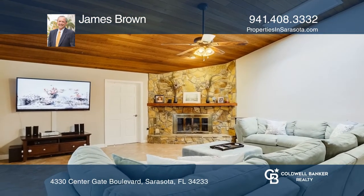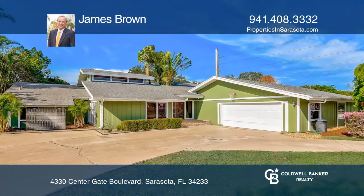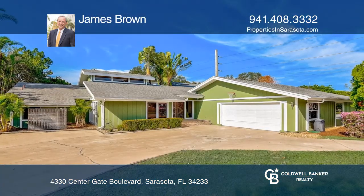It's perfect for the work-from-home homeowners or as a virtual learning environment. Make your dream home a reality by calling James Brown.